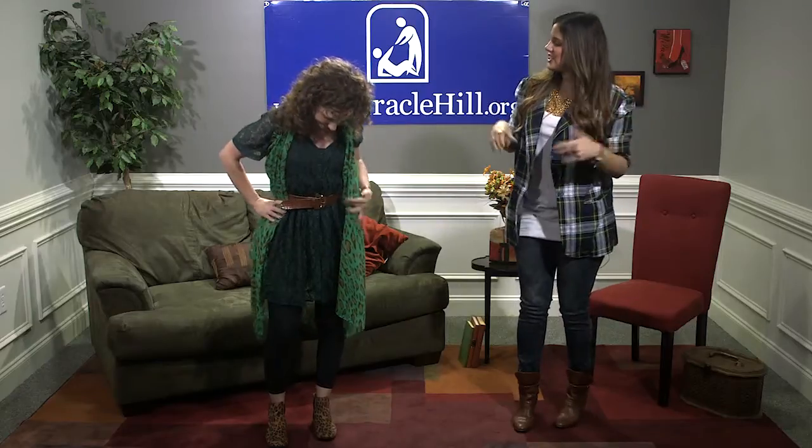It looks cute with her dress because she's got the leopard booties on, but you can also do it with a t-shirt and jeans — it's just a fun way to add something different to your outfit. That's all I have for you today. I just want to encourage you to keep posting your pics and using the hashtag #mhthrift. I'm Lindsay, thanks for watching!